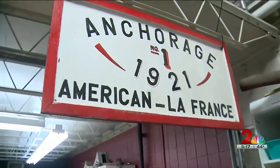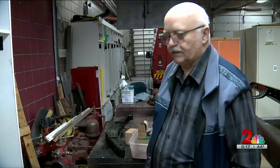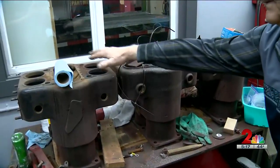A 1921 American La France pumper truck — the city bought it from the Alaska Railroad in 1922. In this space is the entire fire truck, though right now it requires some imagination to see. And this is your exhaust valve, but it's here.